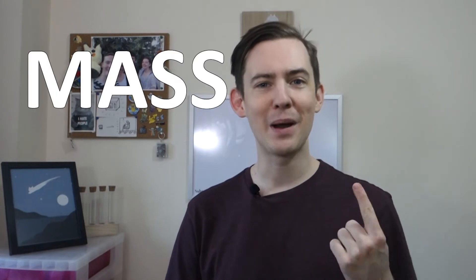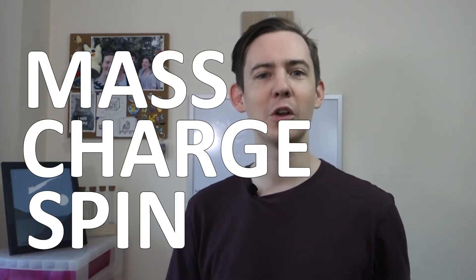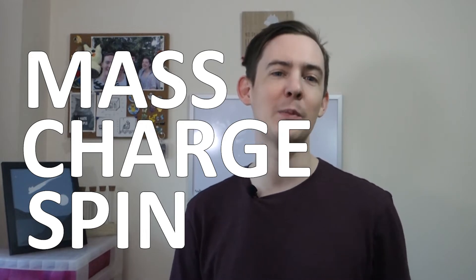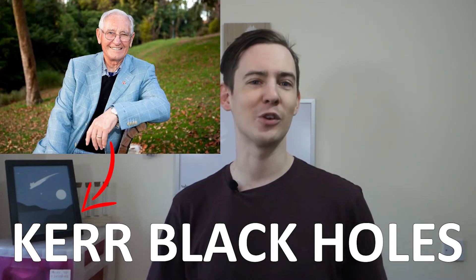We've seen before on this channel that black holes can only have three properties: mass, electric charge, and angular momentum. In this video we'll look at black holes that have mass and angular momentum but no charge. These are called Kerr black holes, after New Zealand mathematician Roy Kerr, and we expect these to be a realistic description of astrophysical black holes.